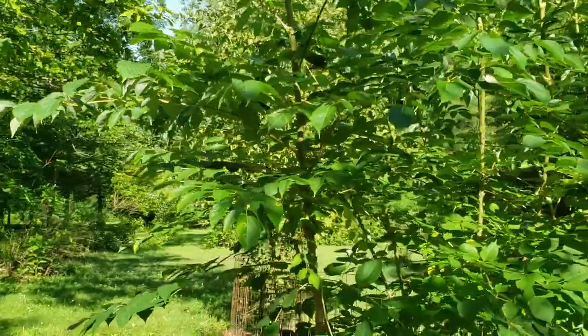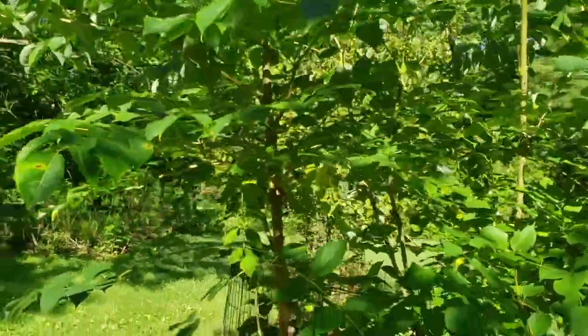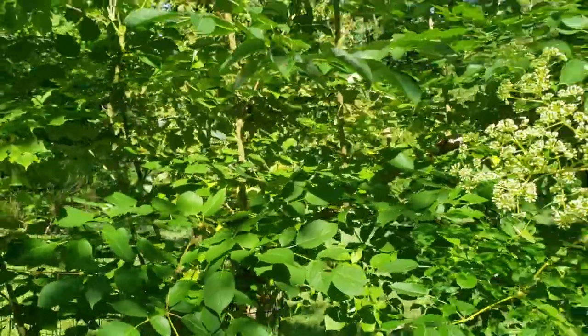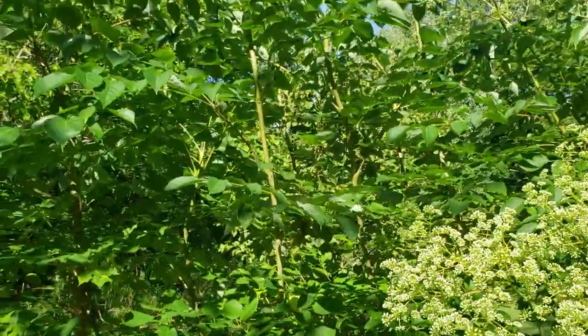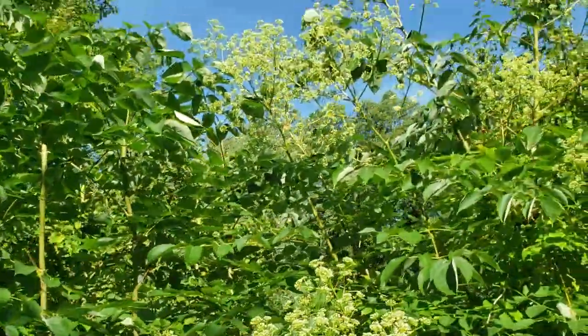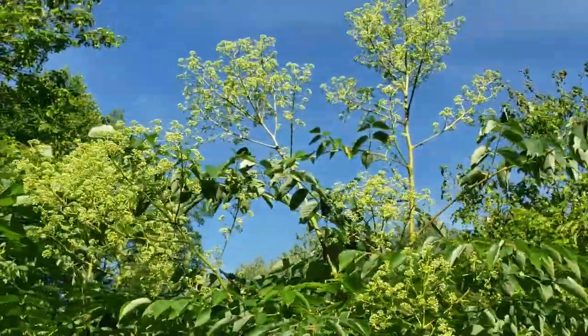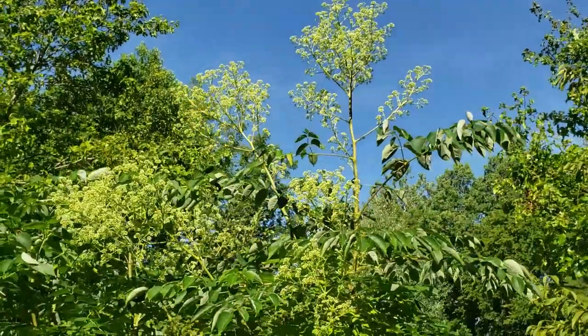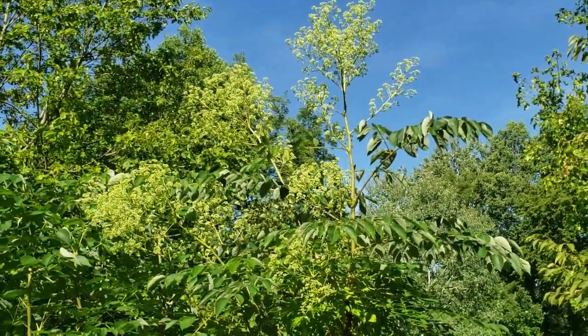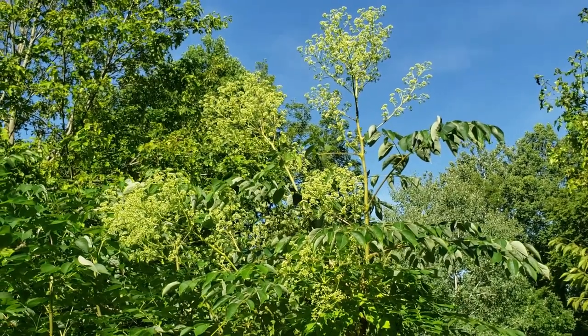Devil's Walking Stick has alternate leaf arrangement, smooth bark with prominent thorns, doubly compound leaves, and also tends to be a root sprouter. It will oftentimes form large colonies where it grows. In southern Indiana we'll typically find it on drier hillsides growing in clusters where there's been some disturbance providing some additional sunlight.